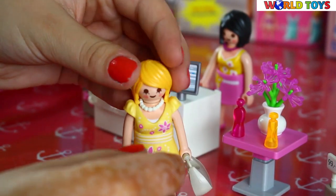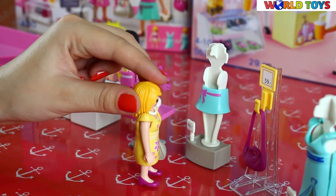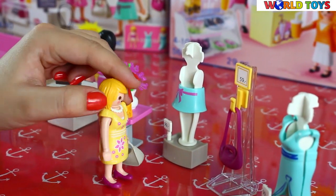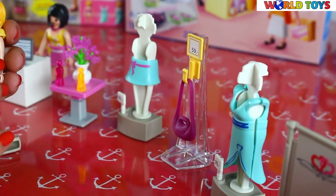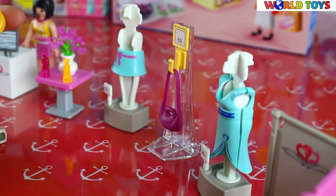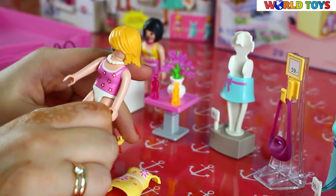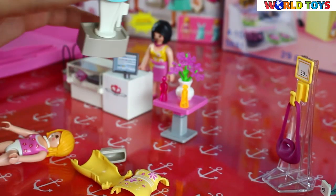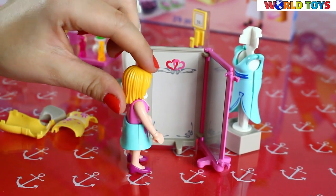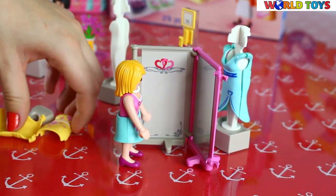Okay, now it's time for shopping! Let's try something on — for example, this blue skirt. We can easily take off her dress and put on her skirt.